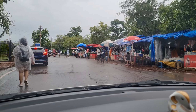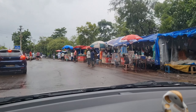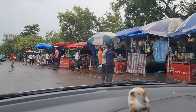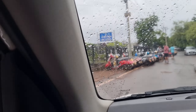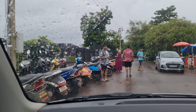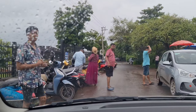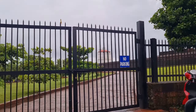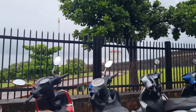Here at Aguada fort, you will get some eating and shopping options. There are not many options, but there are some options available here. So you can see - the weather is very nice. Perfect weather.